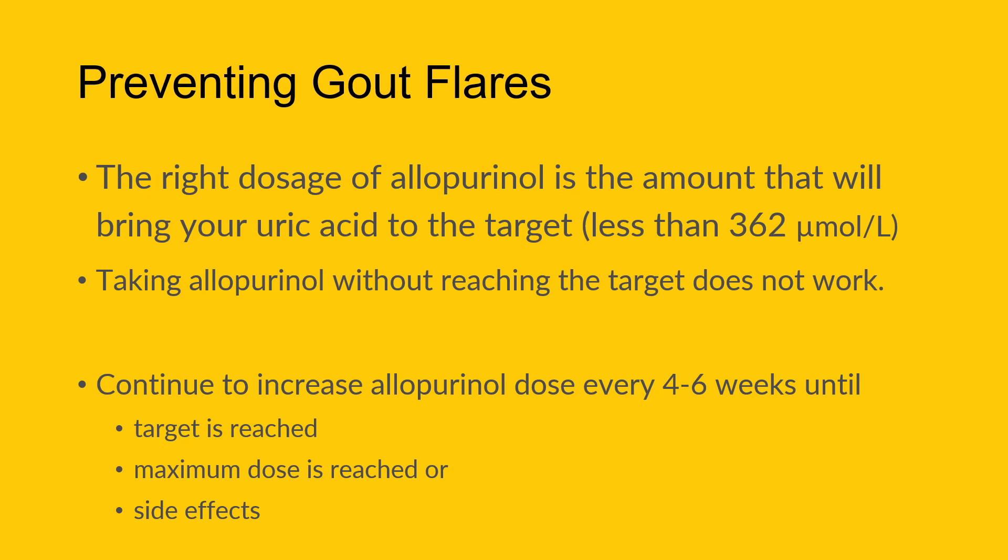The maximum dose of allopurinol is 800 milligrams per day. We also stop titrating if there are any side effects, as we don't want to continue a medication that's causing other problems. Side effects are not overly common and the maximum dose isn't reached that often, so the key thing is to reach that target of less than 362 micromoles per liter — otherwise allopurinol isn't going to work.